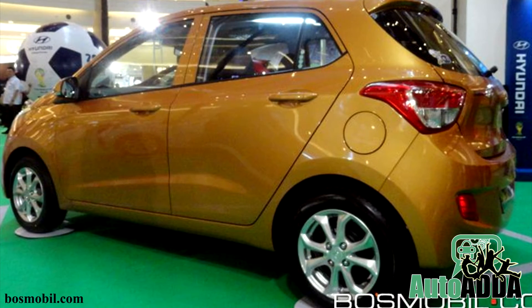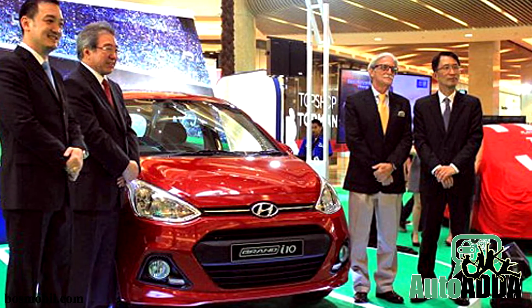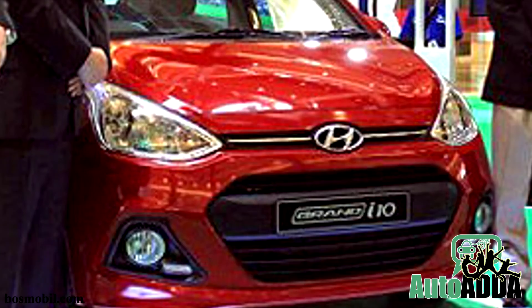And rupees 9.11 lakhs. We are left wondering why Hyundai didn't launch the daytime running LED version here in India. Any guesses?